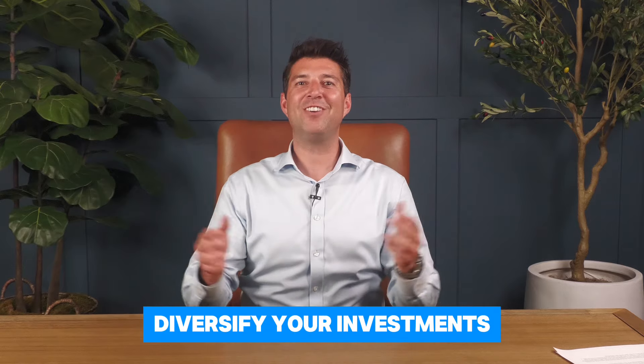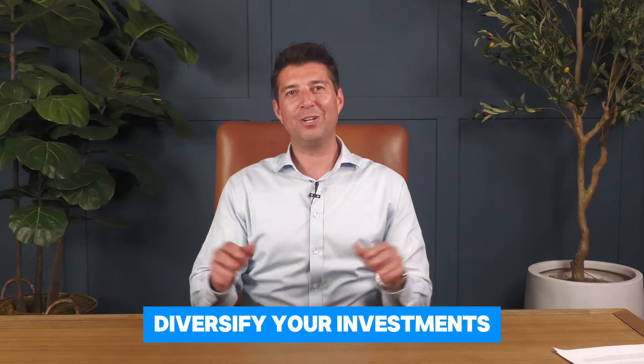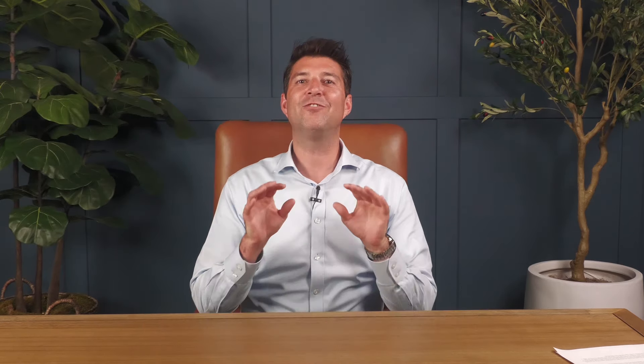Number one: diversify your investments. Don't put all your eggs in one basket. Diversification is key to managing your risk. Spread your investments across different asset classes like stocks, bonds, real estate, and even alternative investments. This way, if one of those sectors takes a hit, others might still perform well. Your goal is to design a portfolio to accomplish your short-term and long-term goals. Remember, base hits win games — you don't necessarily need to hit home runs.